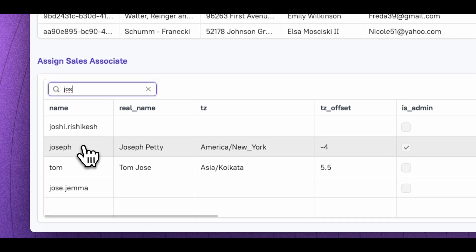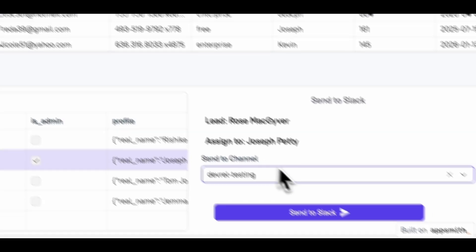For communications, we've added Zoom, Slack, and Google Calendar, so you can stay connected, schedule meetings, and get notified in real time.